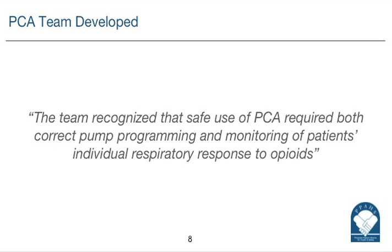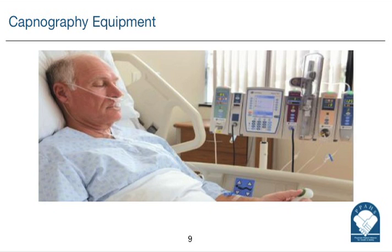Did you focus on purchasing any particular type of equipment to deal with this issue? We had a team that got together to figure out the best way to address this. At the time, we had the Alaris system, and there was an opportunity to look at PCA and capnography using that platform, having everything on one platform. That is the equipment that we decided to use.